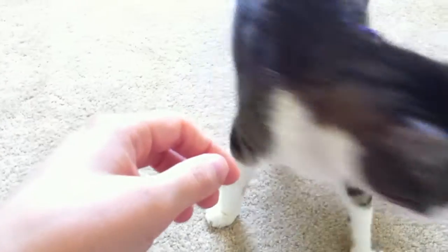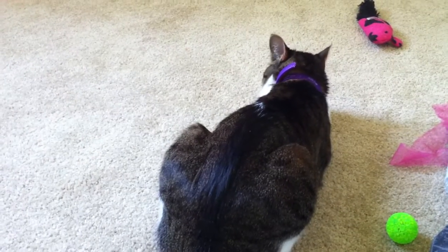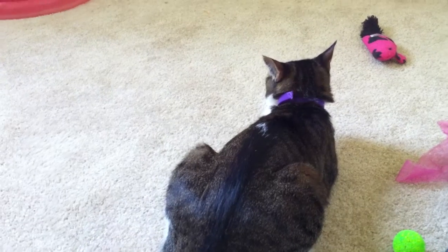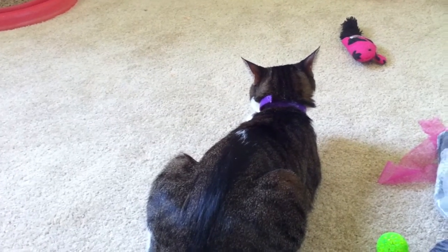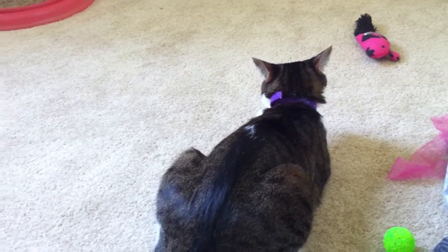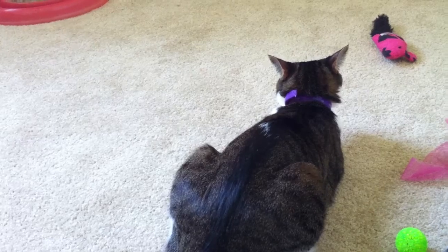She's not doing it right now, which probably means she doesn't really want me to pet her anymore. But when she rubs the part of her face where her whiskers come out on you or on something, that part secretes a pheromone that cats use to mark stuff as theirs. That's usually a good thing — she's marking you as hers because she likes you.